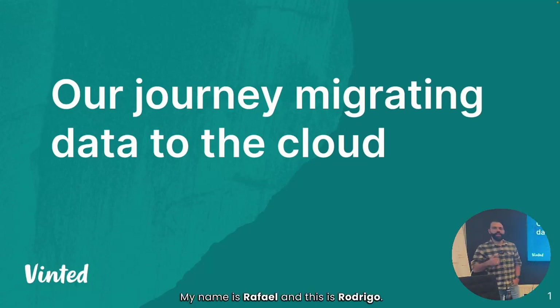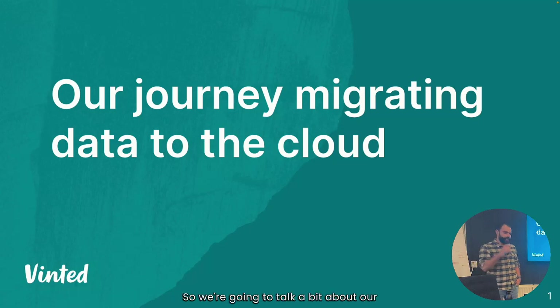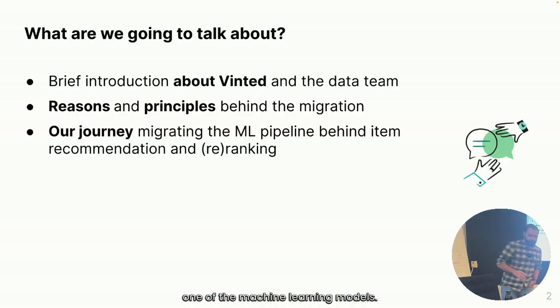My name is Rafael and this is Rodrigo. We're both analytics engineers at Vinted. We're going to talk a bit about our ongoing journey of moving things to the cloud, and specifically about one of the machine learning models.